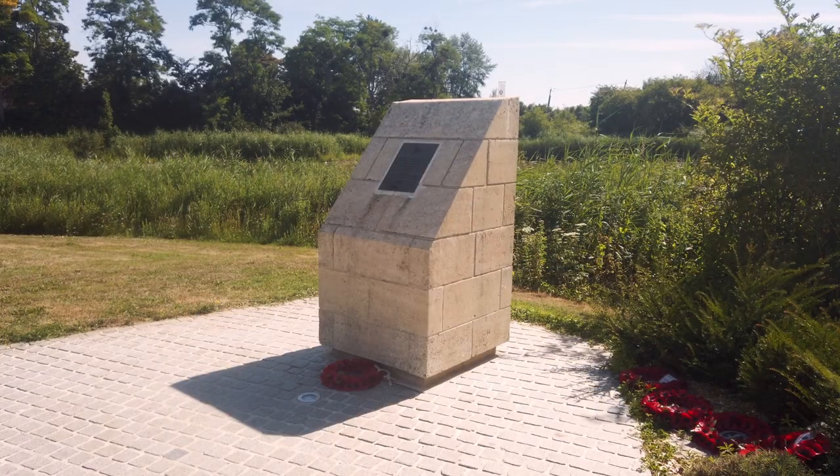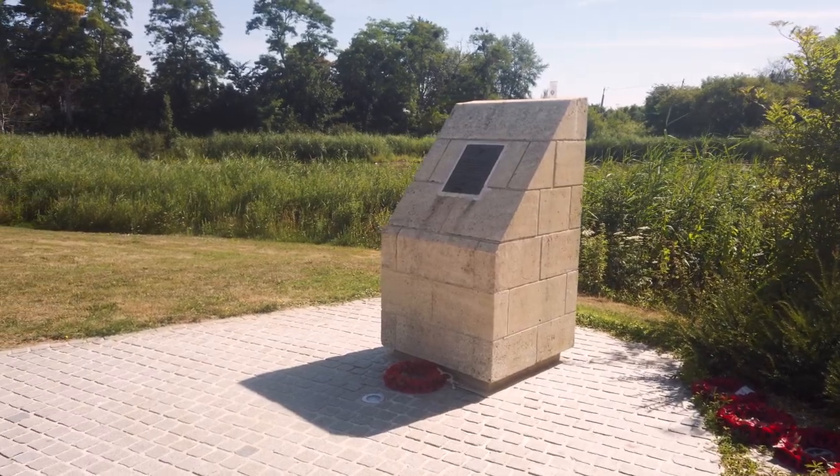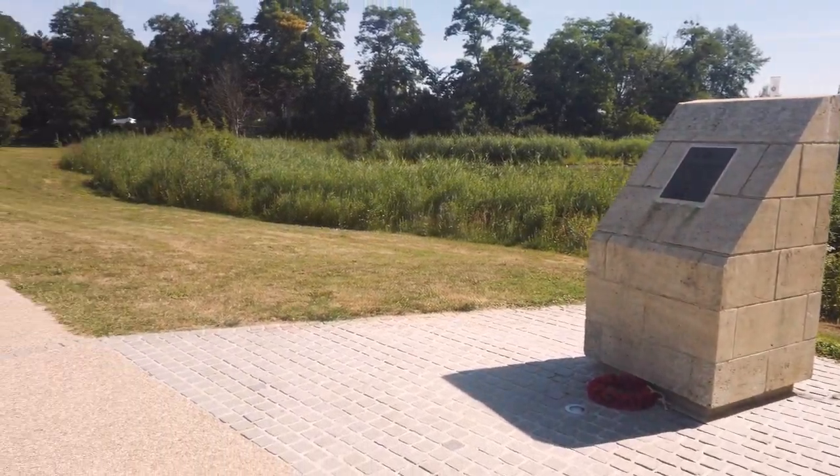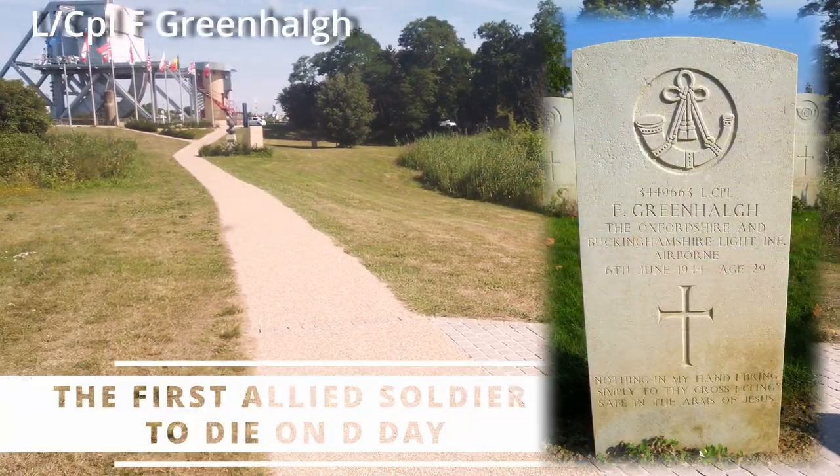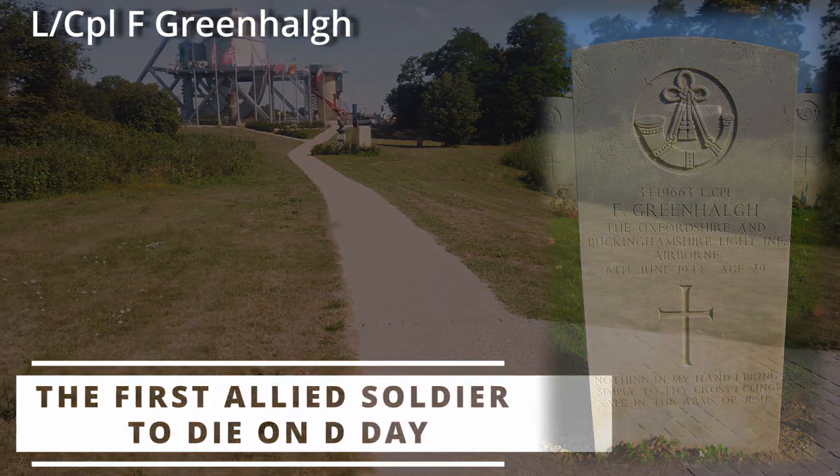This is the second marker, where Glider 93 broke up on landing. Soldiers were thrown from the wreckage and into the pond. Unfortunately, Lance Corporal Fred Greenall drowned, becoming the first Allied fatality on D-Day.